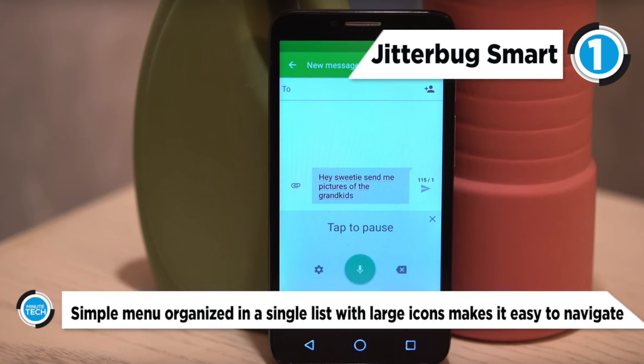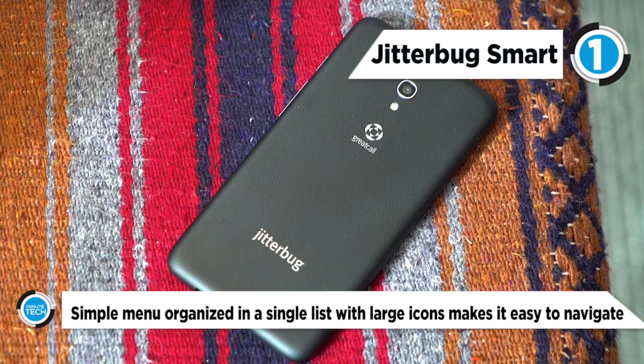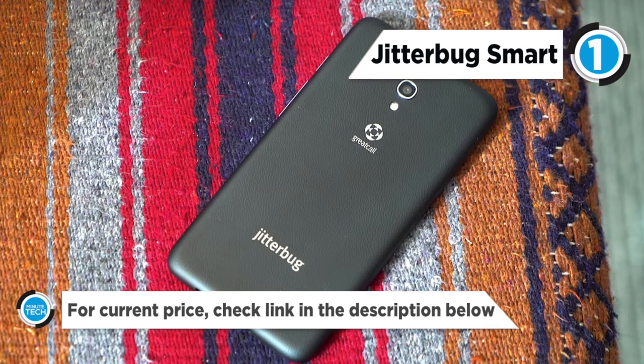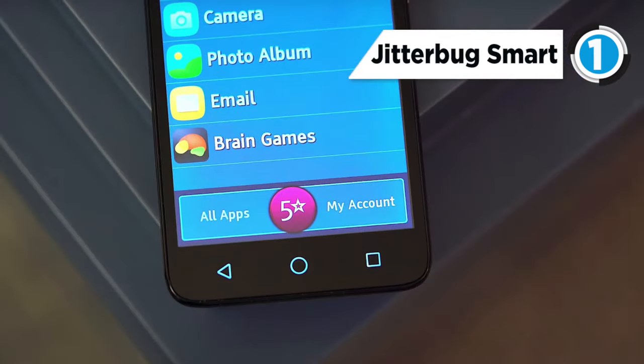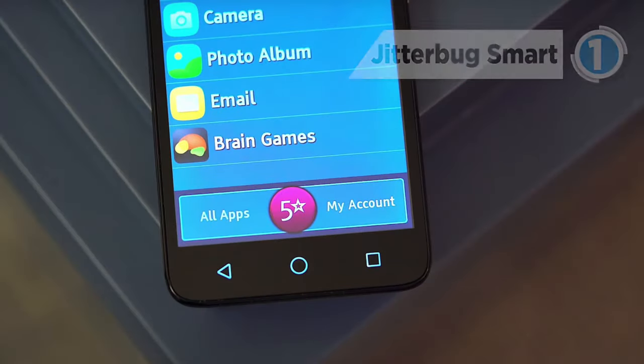GreatCall offers a variety of affordable cell phone plans with data for seniors for as low as $17.48 a month. Turn your Jitterbug Smart into a personal safety device with GreatCall's exclusive health and safety apps like 5Star, Urgent Care, and MedCoach.